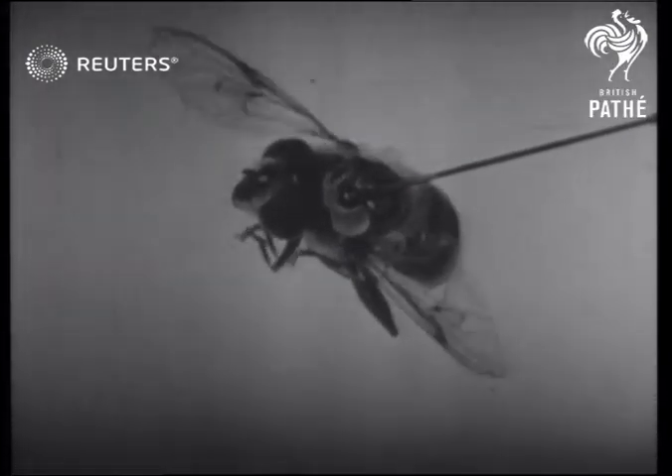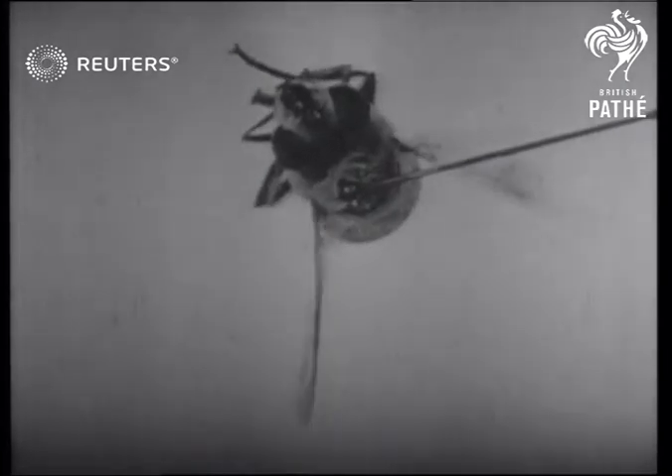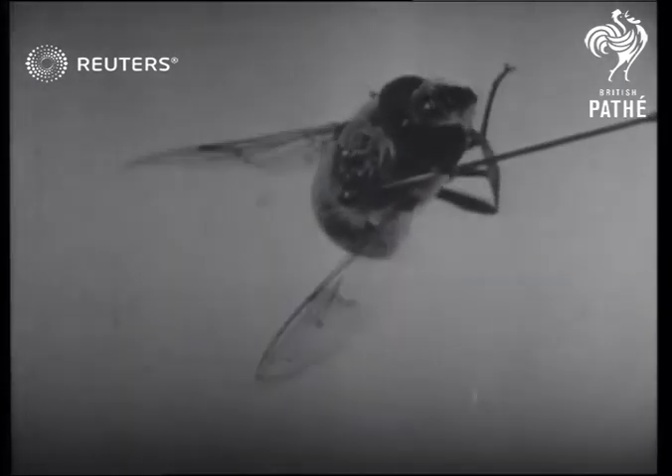Eventually the wax melts and the obliging fly comes unstuck after helping to unravel one more problem of modern science.